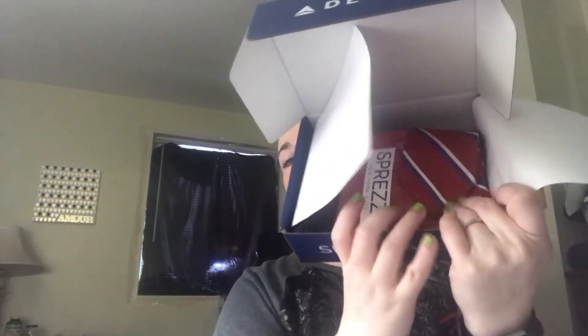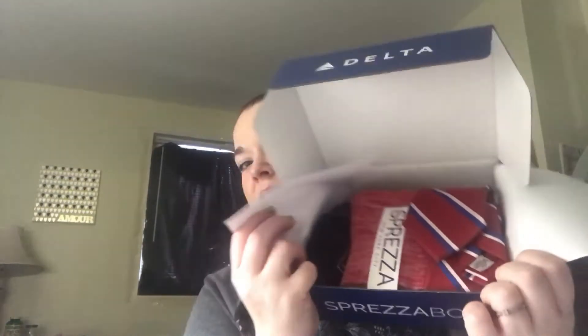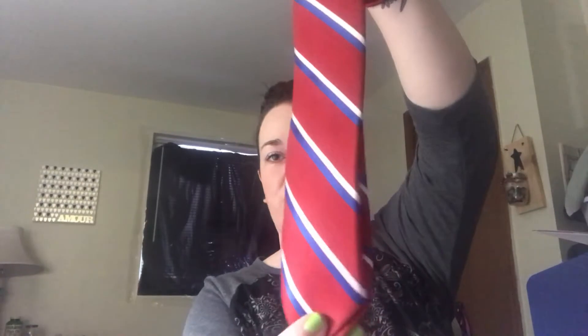Let me see if I can show you — it's very nicely put together. The first item that I notice is a tie. It's a nice quality tie, and it's in Delta colors — red, blue, and white.